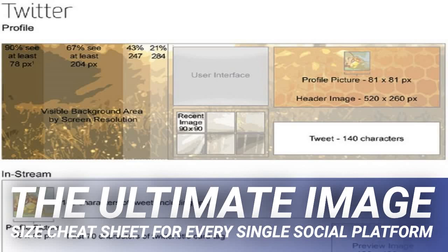The ultimate image size cheatsheet for every single social platform. Anthony Dejold, TV and radio personality who educates his audience on entrepreneurship, productivity, and leadership.